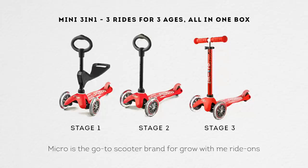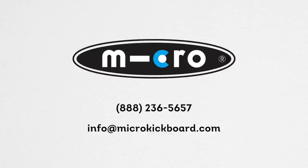Micro's award-winning customer service and full roster of replacement parts mean your 3-in-1 can stay on the road for years. We are pretty sure the Mini 3-in-1 will be your child's favorite gift. Please contact us if you have any questions at info@microkickboard.com or 888-236-5657.